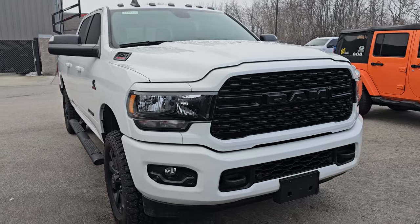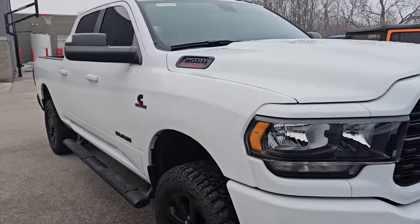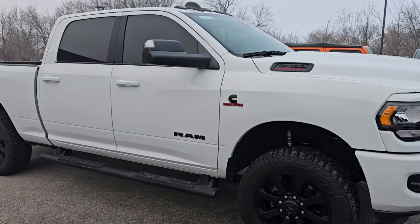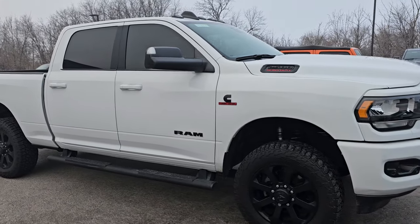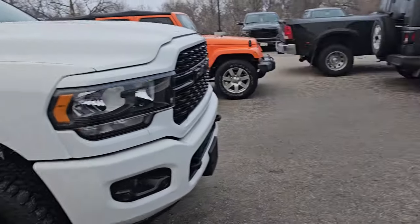This is a 2022 Ram 2500 Crew Cab Short Box, Bighorn Night Edition — I think it's a level two. It's got a little bit of a leveling kit on it and this one has 39,000 miles on it. Cummins Diesel. Really a nice truck. I'm going to have to do a little bit of work on the driver's side box, but that happens.